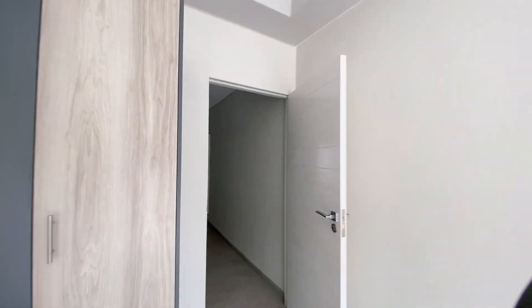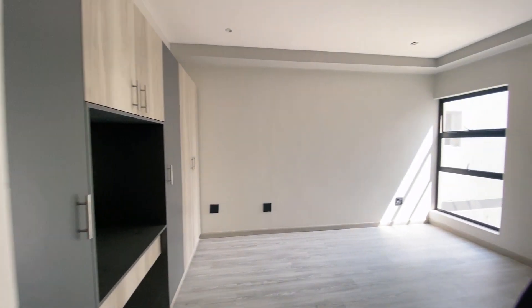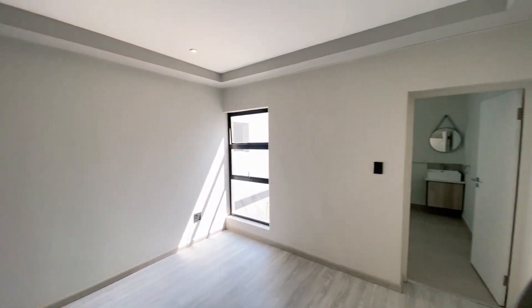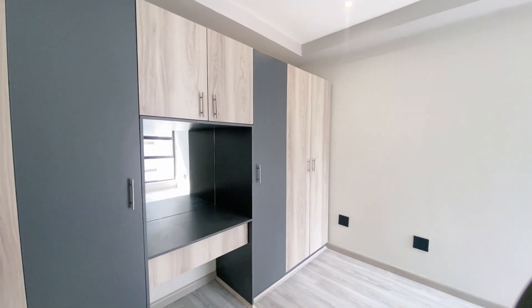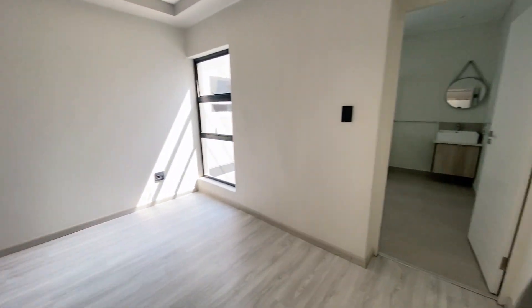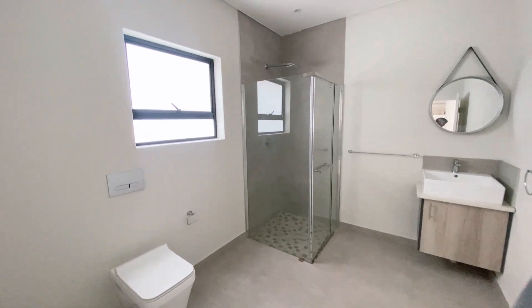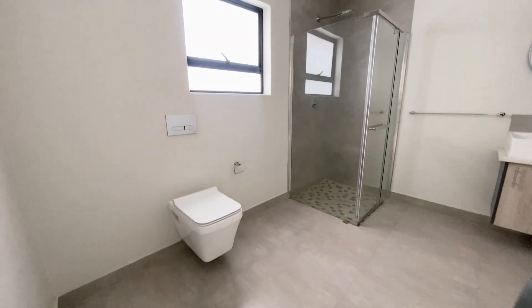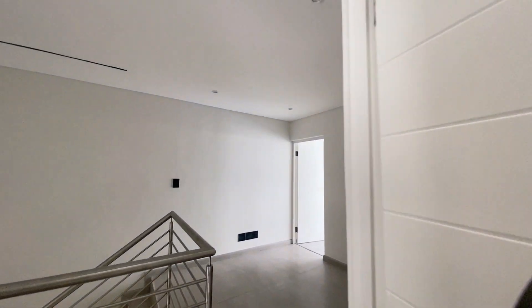Moving into bedroom number two — also a lovely sized bedroom with built-in cupboards that are actually bigger than the ones in bedroom three. You get a vanity with mirror and space underneath for a vanity chair. Once again there is an en-suite bathroom with a shower — it's actually massive, you could fit a big bed or a lounge suite in the bathroom because it is so big.